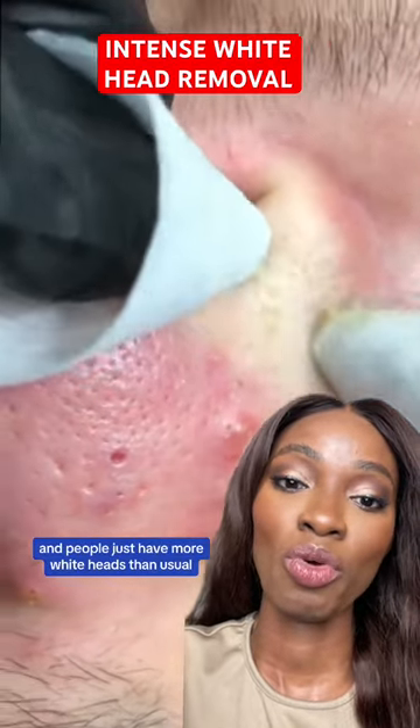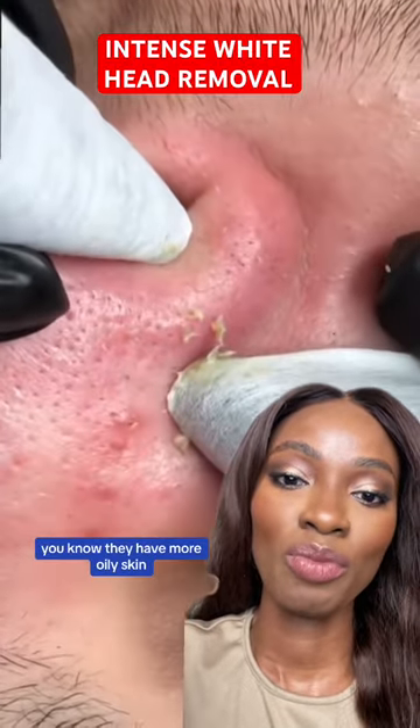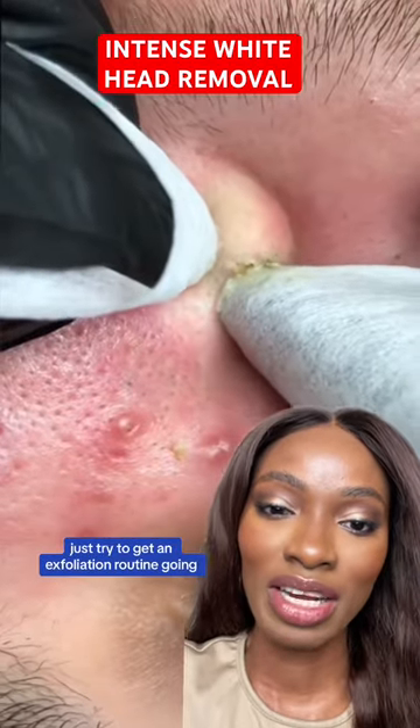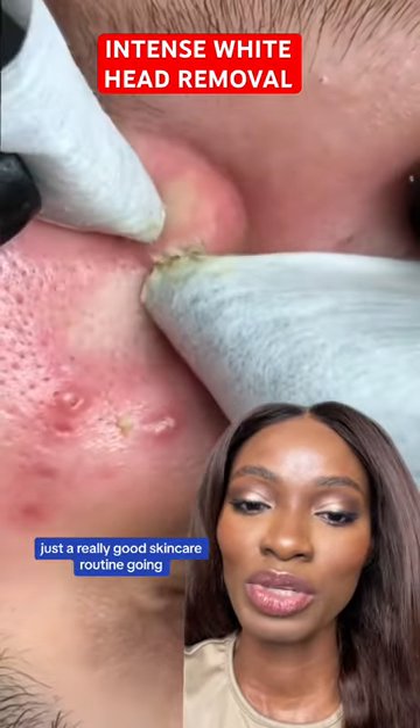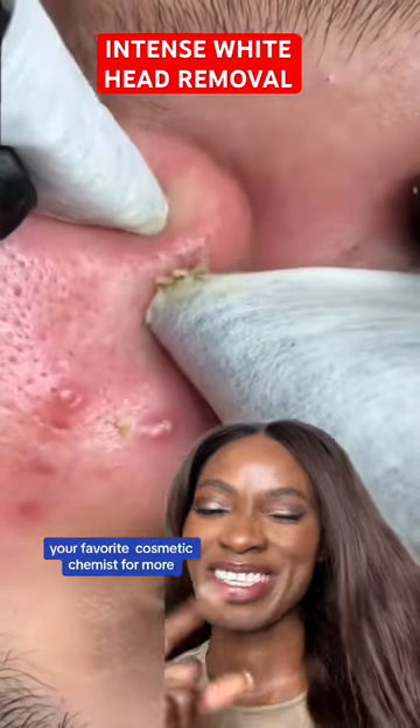Just try to be exfoliating. Sometimes it's genetics and we just have more whiteheads than usual, especially if you're prone to more sebum production or have more oily skin — there are a lot of sebaceous filaments as you can see. Just try to get an exfoliation routine going, or just a really good skincare routine. If you enjoyed this video make sure you like and follow your favorite cosmetic chemist for more.